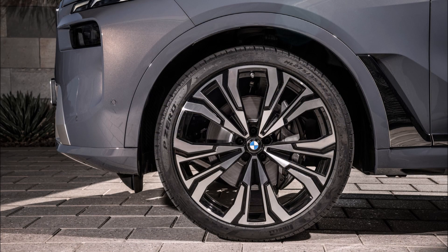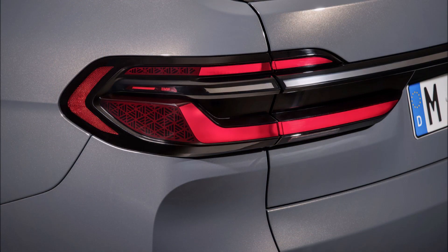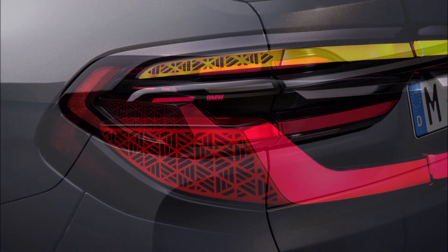Do you like the new styling for the X7? Do you like the new lights — are they worse than the big grille? Let us know what you think in the comments below.